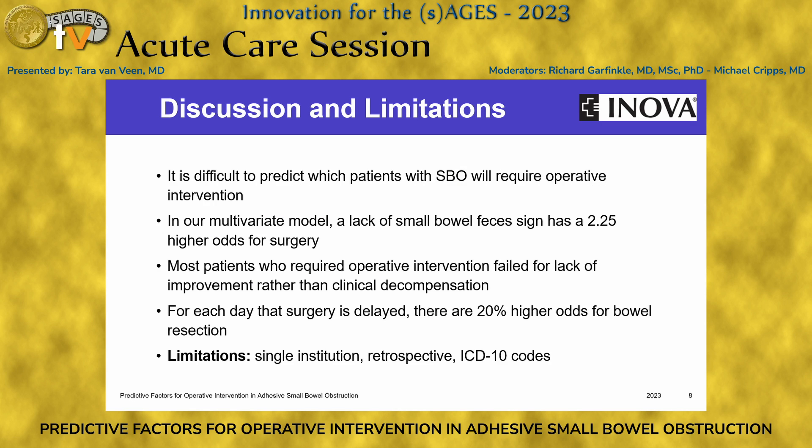For discussion, it is difficult to predict, based on your initial encounter and information with the patient, which of them will fail non-operative management and ultimately require the operating room. In our study, we were unable to come up with a predictive model, and when we did advanced statistics, despite collecting over 100 variables, that only accounted for 20% of a predictive model. In our multivariate model, a lack of small bowel feces sign has 2.25 higher odds for surgery. Most patients who require operative intervention are requiring this for a lack of improvement, not for clinical decompensation, and for each day that surgery is delayed, we found a 20% higher odds for bowel resection.